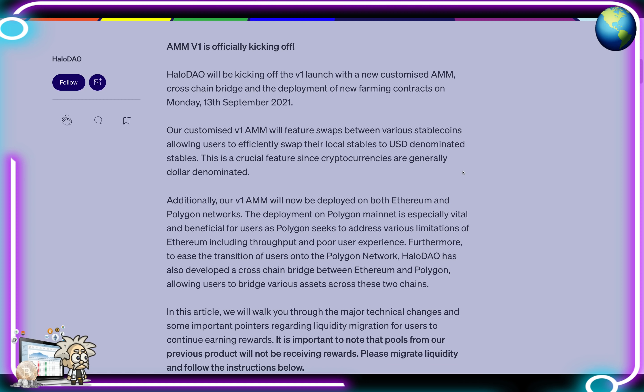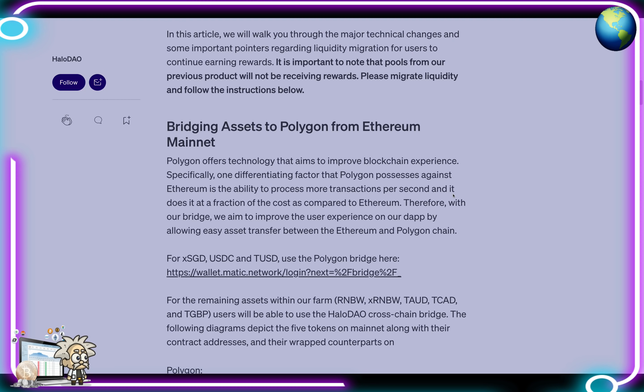Their V1 AMM will be deployed on both the Ethereum and Polygon networks. Deployment on Polygon mainnet is especially vital and beneficial for users, as Polygon seeks to address various limitations of Ethereum including throughput and poor user experience. To ease the transition onto Polygon, Halo DAO has also developed a cross-chain bridge between Ethereum and Polygon, allowing users to bridge various assets across these two chains.